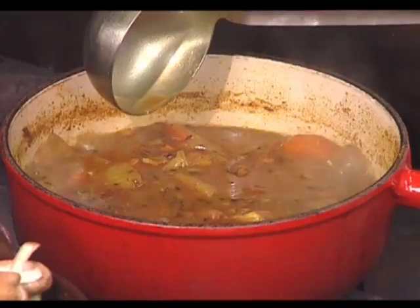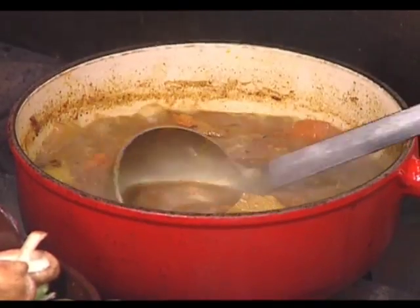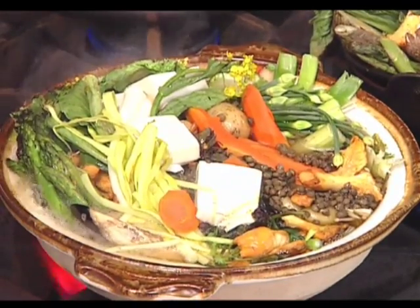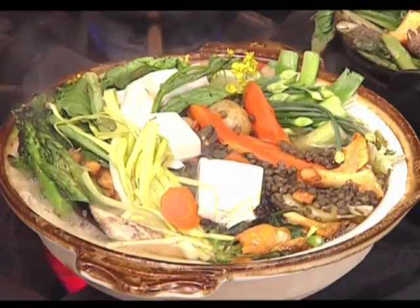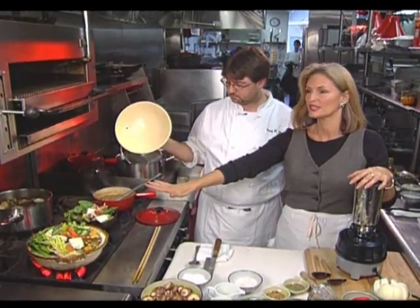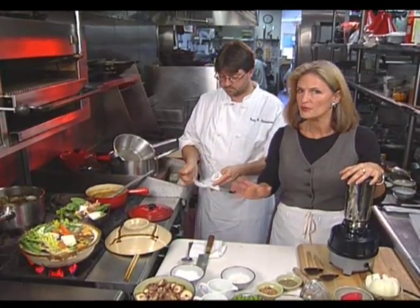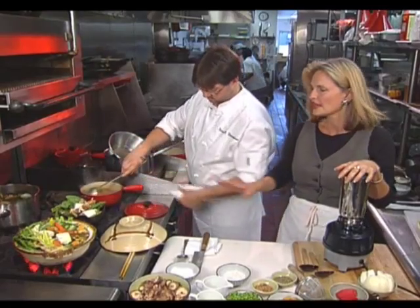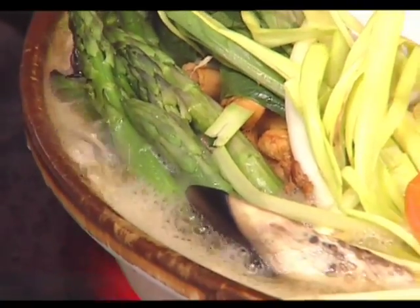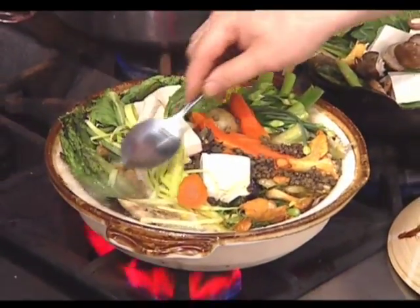Now we've got it all cooked down and all those curry flavors are filling up the kitchen. I want to pick up the nabe a little bit and show you how it's simmering away. Also, about Japanese cooking — the ceramic cookware is wonderful. If you can go into a specialty Asian store and pick up some ceramic cookware, it really does cook your stocks, broths, rice, and vegetables more evenly and more quickly.